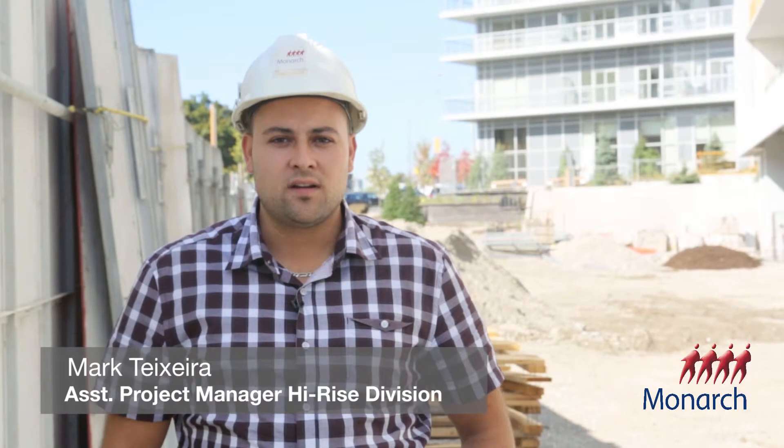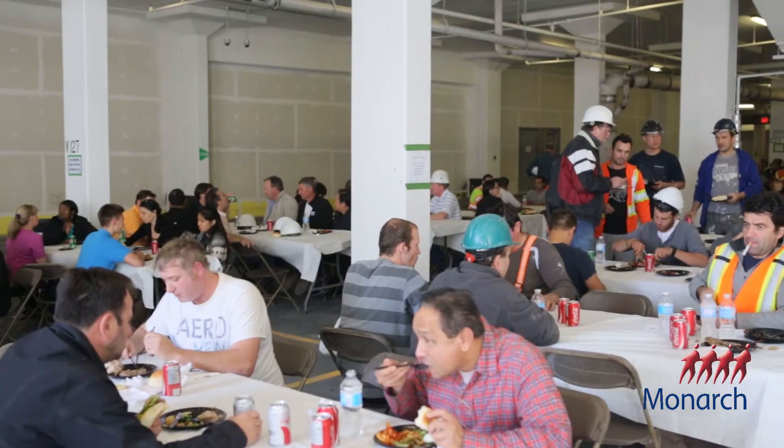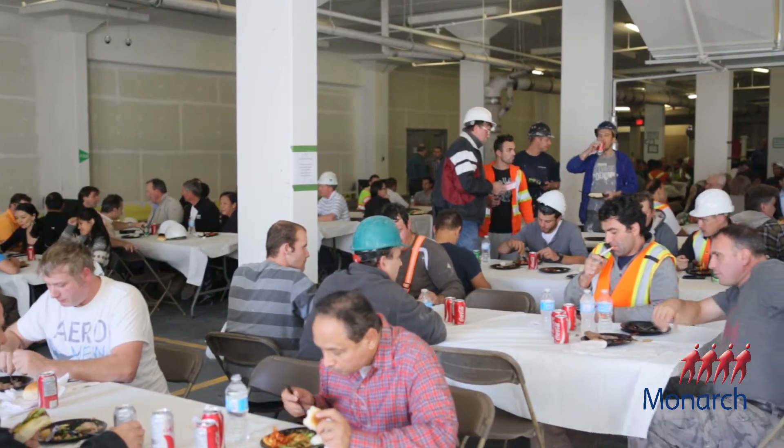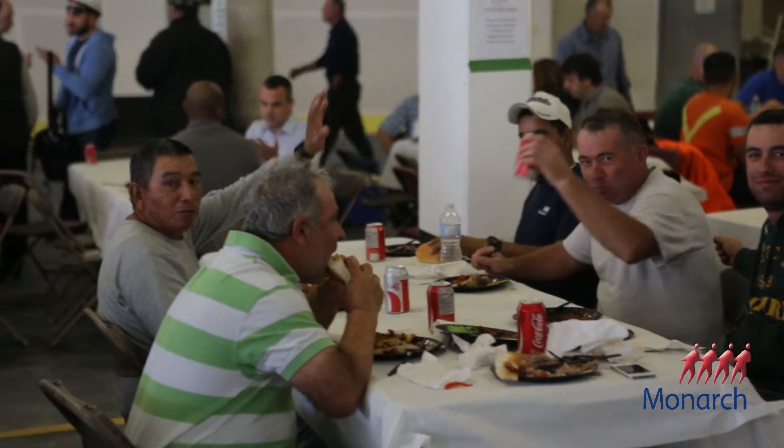My name is Mark Tuxera and I'm the assistant project manager with Monarch for the Yorkland project. We're basically here today to celebrate with our consultants and trades the roof topping. All the concrete has now been completed for the building and interior works are underway.